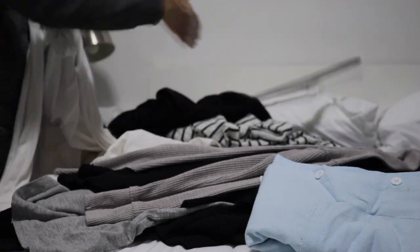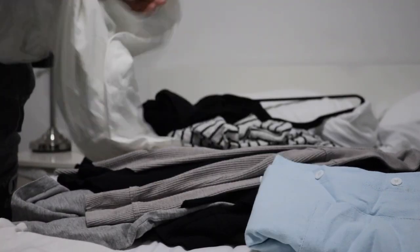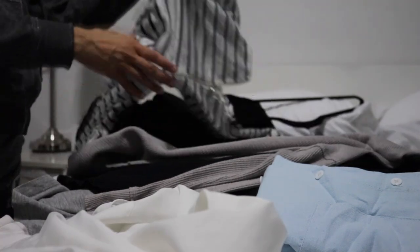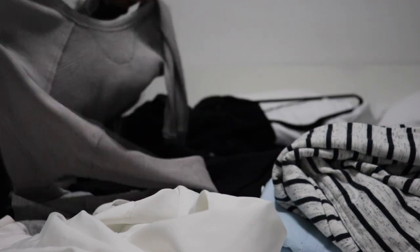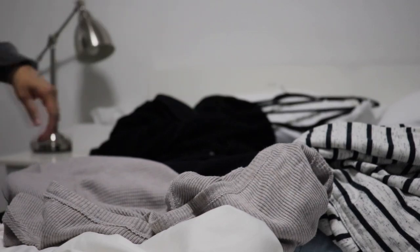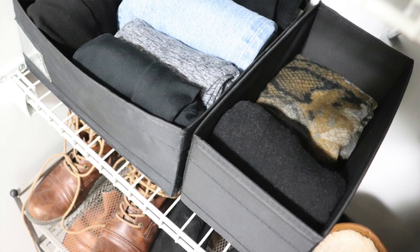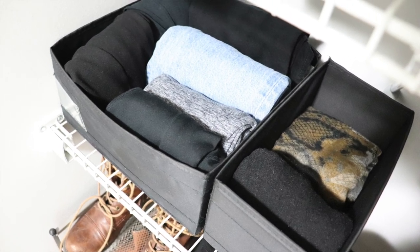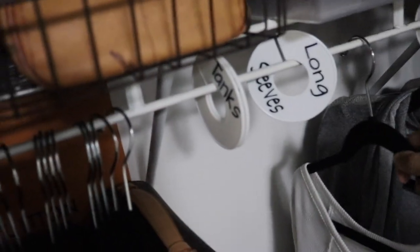I go through every single piece I've removed and decide whether I'd like to keep it or donate it. If I don't love it I usually get rid of it — I still feel like I have too many pieces, so this is a good way to reduce the number of items I have. As I'm deciding, I also figure out whether each piece belongs in my spring/summer wardrobe or needs to be put away with my fall and winter stuff. I put spring/summer pieces back in my closet and make a separate pile for items to be stored away.